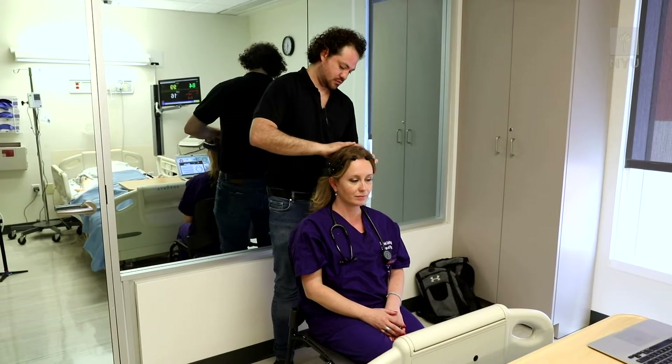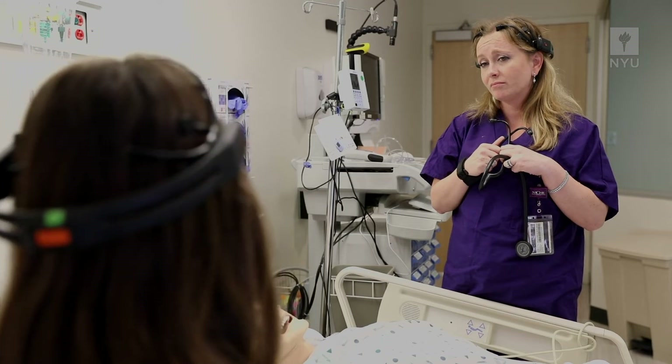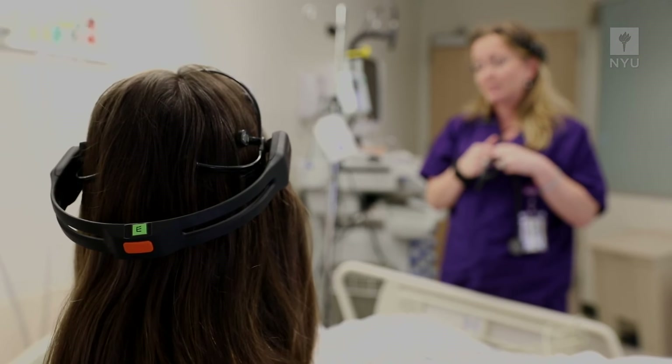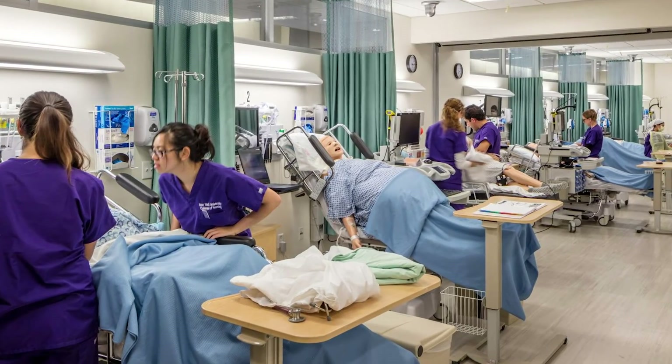What we believe we can do with the holodeck is advance simulation several stages and look at how we can use technologies that measure brain-computer interaction, skin conductance, heart rate, respiration, and eye contact — using these as sociometric sensors to examine interpersonal connections providers are having with patients and family members. And then: are the students we're training ready to go beyond competence? Can they handle conflict? Can they handle collaboration? Can they engage in leadership?